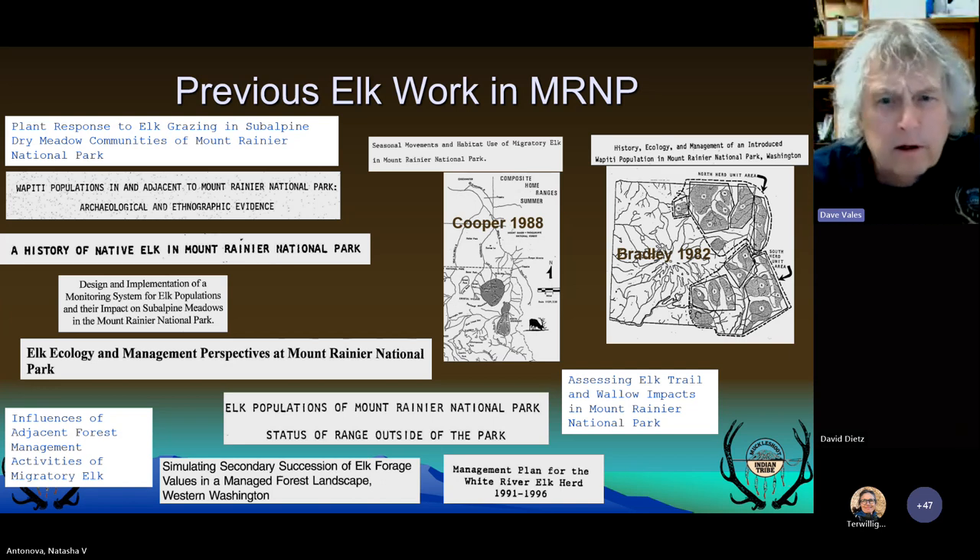Other work in the park and around the park has focused on habitat, whether elk were native, and if they were causing damage to park resources.